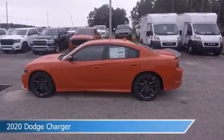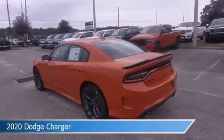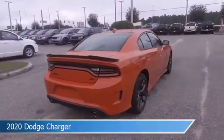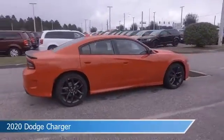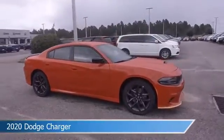Take a look at this 2020 Dodge Charger. Equipped with an automatic transmission and toured clear coat, this car comes with some great features including alloy wheels, HD radio, anti-lock brakes, audio controls on steering wheel, and more. Come in and check it out today.